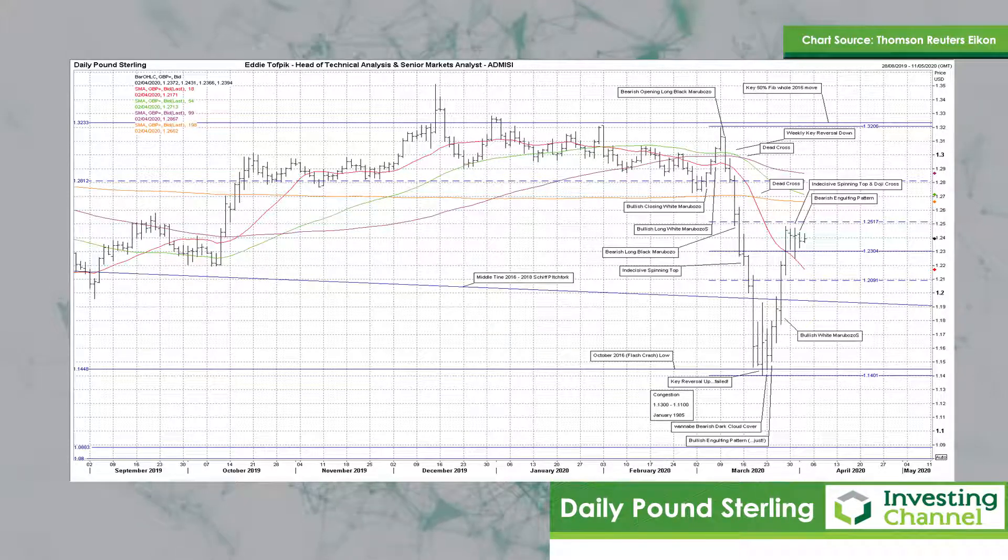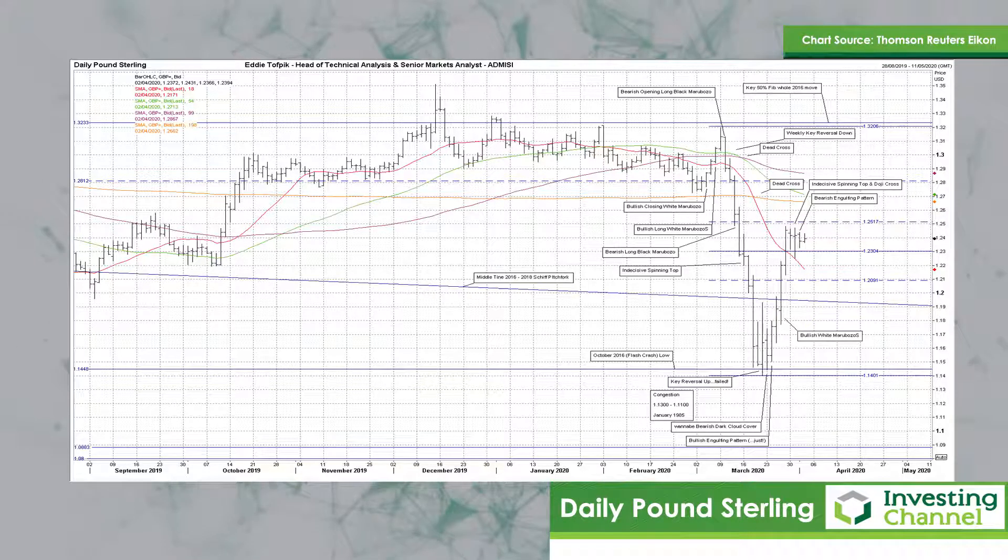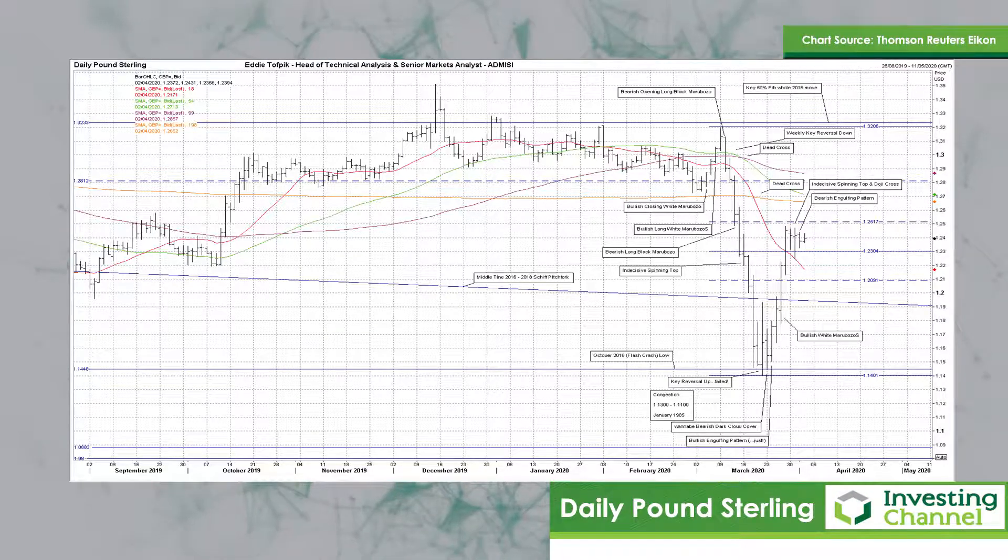Additionally, yesterday the market balked at advancing further towards the overhead long moving average, currently at 126.62. And it also balked at trying to move down through the key recent 50% Fibonacci line at 123.04. Today we're still caught within the range of each day of this week so far.